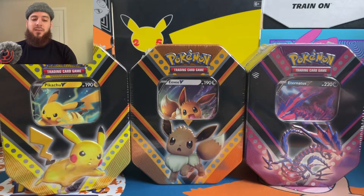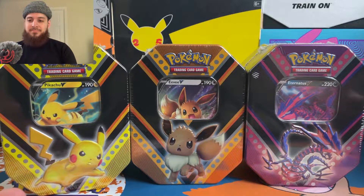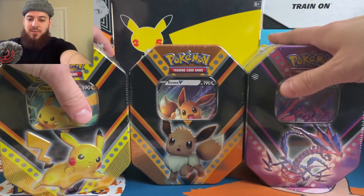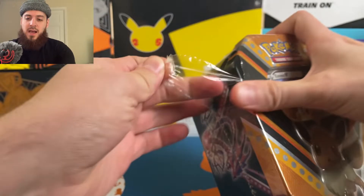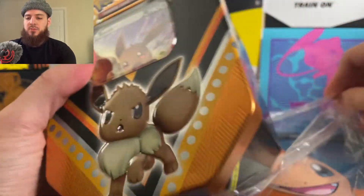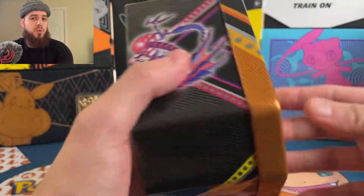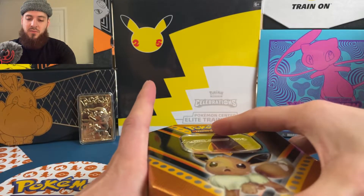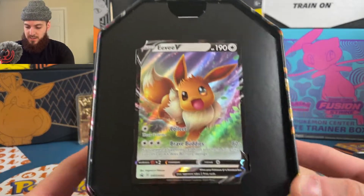Alright, on the screen we have the Pikachu, Eevee, and Eternitus V tins. These were $20 retail but 50% off for the Black Friday promotion. I had them mailed to me — I didn't go out hunting for cards. We're going to get right into the Eevee tin first, and this will be my first time opening one of these. On the back it says Sword and Shield and Sun and Moon, so there might be older sets like Cosmic Eclipse or Guardians Rising.